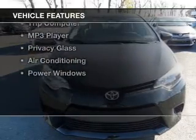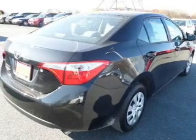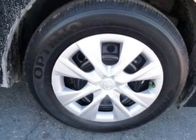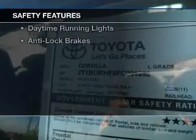The features include electric trunk, Bluetooth connectivity, digital audio input, steering wheel controls, tilt and telescopic steering wheel, a trip computer, an MP3 player, privacy glass, air conditioning, and power windows.